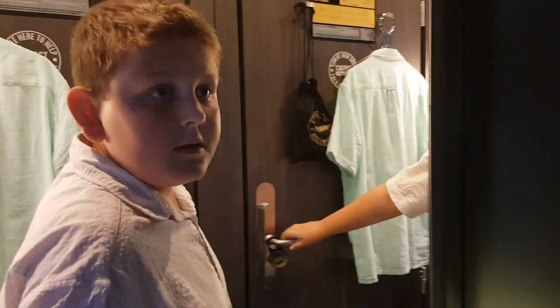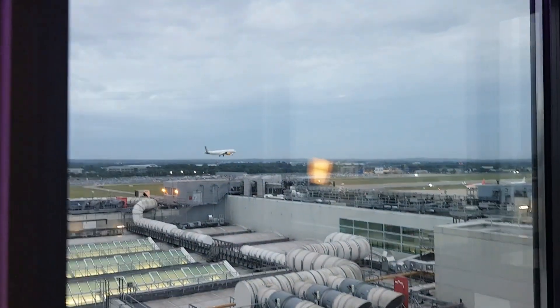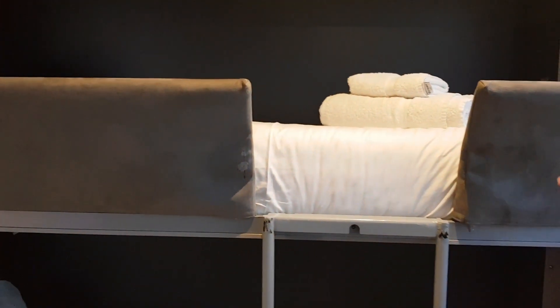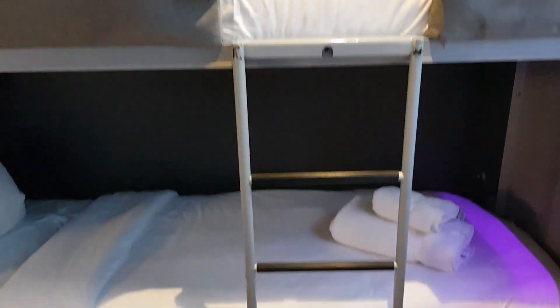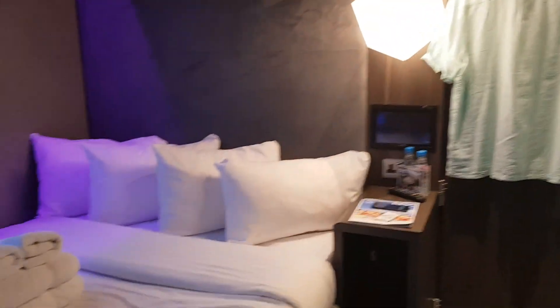Welcome to room 844, the Aspire family suite with a one-way view. There's a plane coming in to land — that's not a coincidence! So here's a bunk bed with a top and a bottom bunk, and there's a big bed here with four pillows and some towels. They also have a TV.